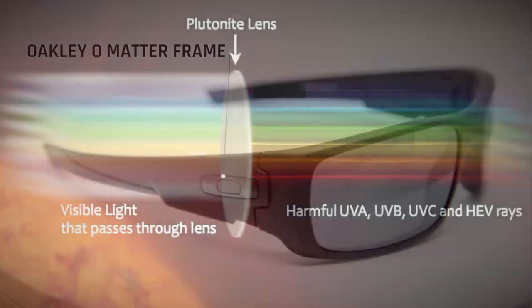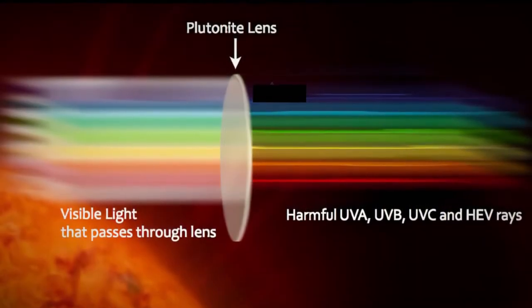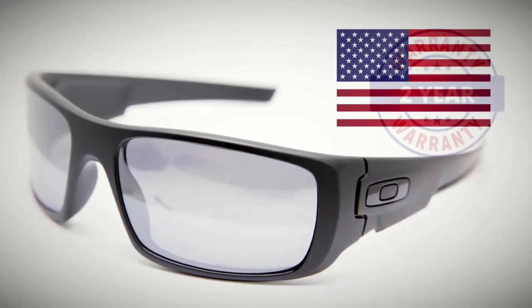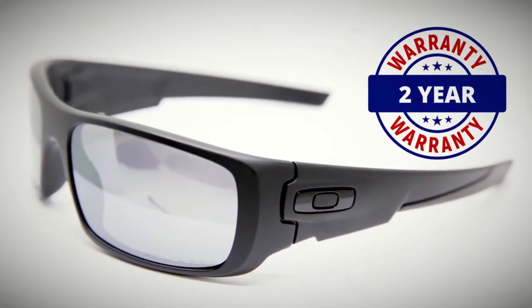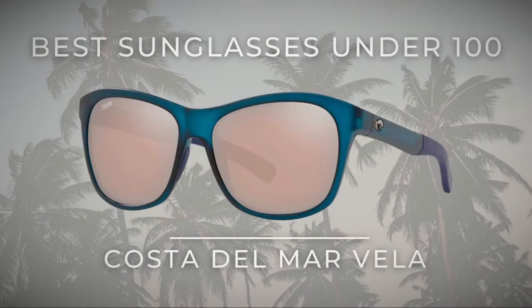Polarized Plutonite lenses boast Oakley's patented High Definition Optics. These sunglasses are made in the U.S. and come with a two-year warranty. You will not find anything better for the price.